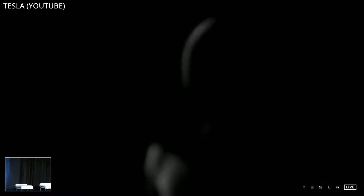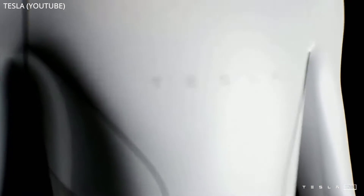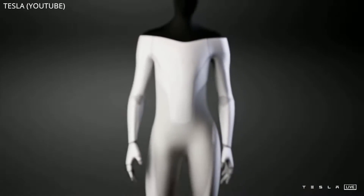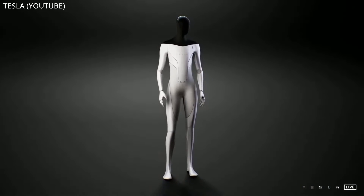Last week, Elon and Tesla revealed their new idea to build a Tesla Bot — a robot that can be used to perform menial and dangerous tasks for humans. The prototype is expected to be built next year, and of course, like everything else Elon builds, he plans to use the bot on Mars. Hopefully.